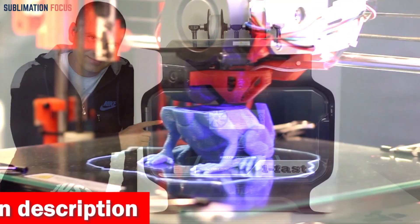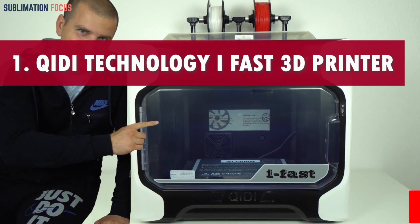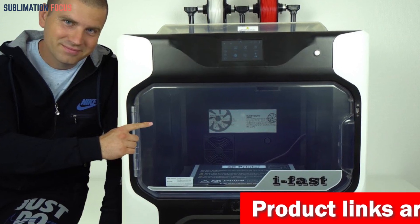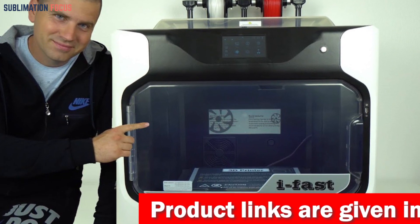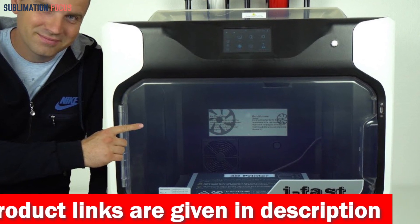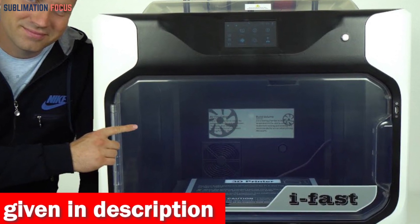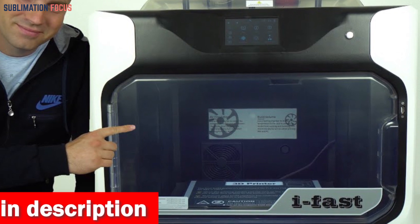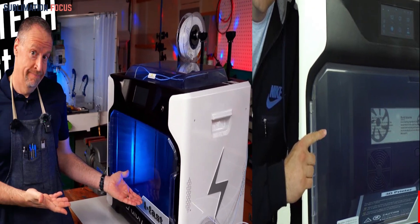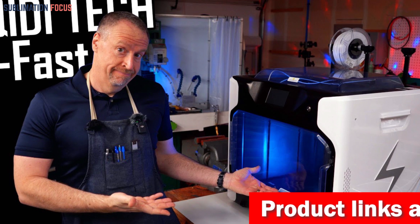Number one is the Archidi Technology iFast 3D printer. When it comes to 3D printing clothes, the Archidi Technology iFast 3D printer takes center stage as the ultimate game changer. It's a faster and smoother printer allowing you to bring your fashion creations to life in record time. With its second generation Archidi dual Z-axis structure and upgraded linear guides, this printer offers unparalleled precision and printing accuracy, giving your designs that professional touch.